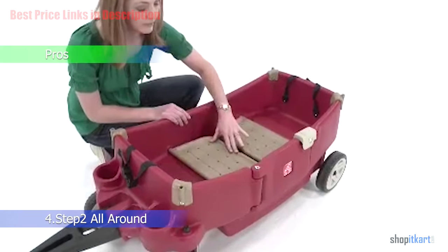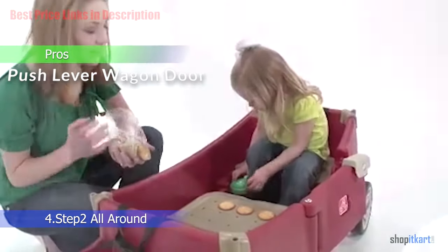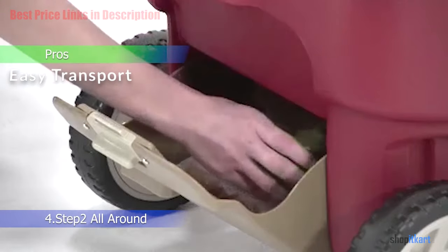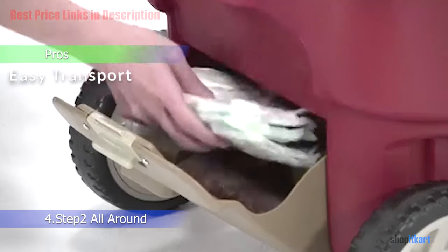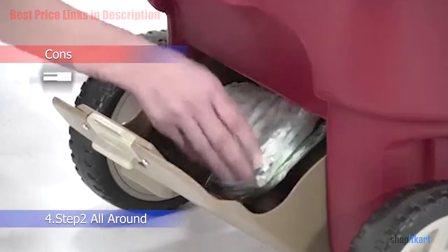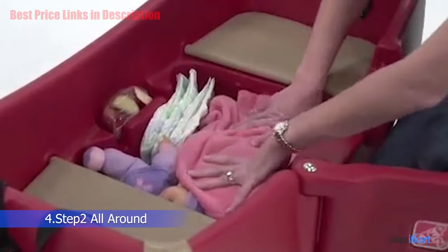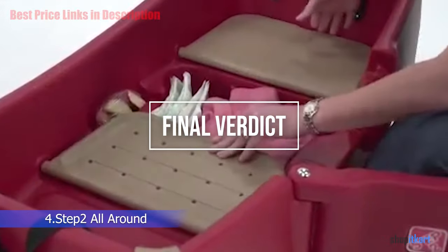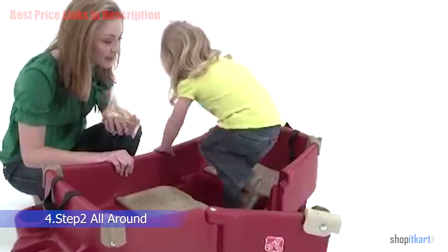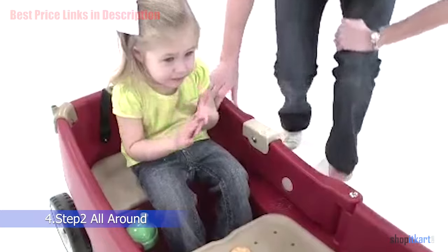Pros and cons: the pros include the push lever wagon door, which allows parents to safely latch the door, and easy transport — the wagon handle conveniently folds underneath the wagon for quick storage or transport. For the cons, assembling this wagon can be difficult. For the final verdict, the Step 2 All-Around Canopy Wagon is the perfect folding wagon for kids of all ages — truly an all-around canopy wagon wonder.